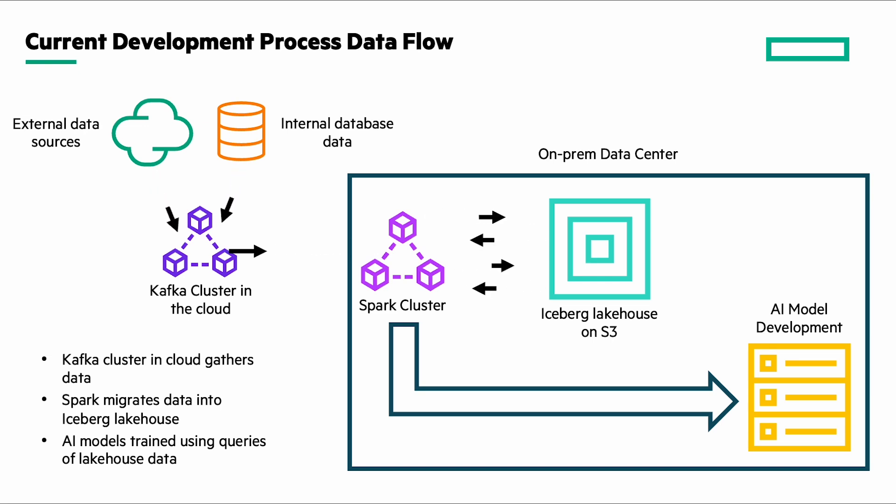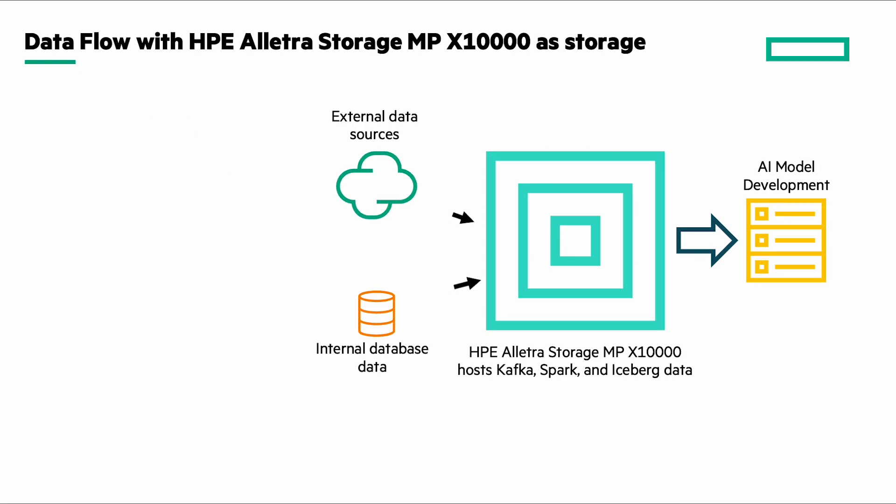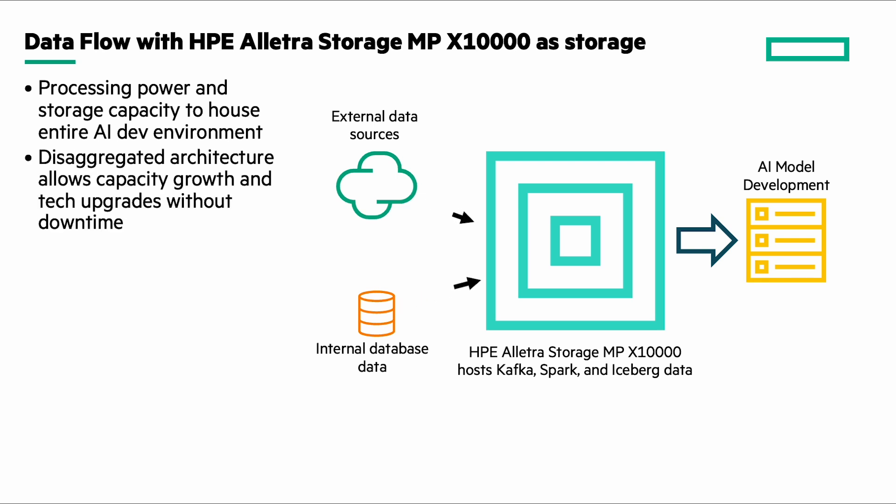Moving the data organizational process onto the HPE Electra Storage MP-X10,000 solves quite a few problems for this scenario. First, the data for all the solution elements can be moved onto a single storage platform due to the massive processing and storage capacities of the X10,000. And because of its disaggregated architecture, it can grow as needs increase without downtime. The architecture of the X10,000 also allows modular upgrades of its components when newer technology is available, again without downtime.